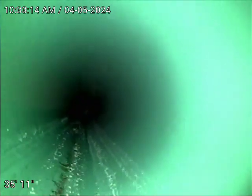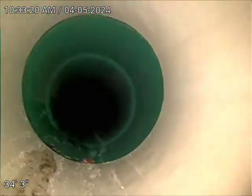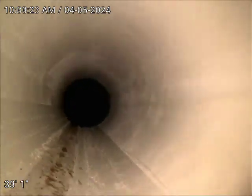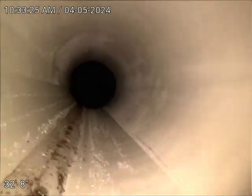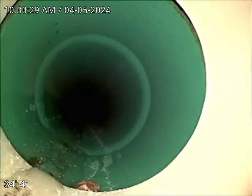You can see the line has a good flow. We have SDR all the way down to the city tap connection. Actually, there is a transition from SDR to PVC at 34 feet.